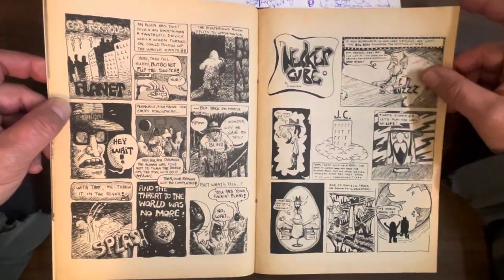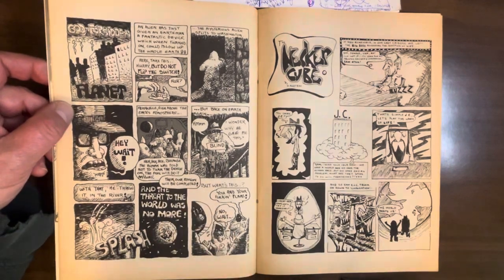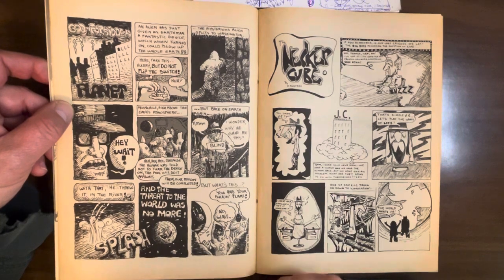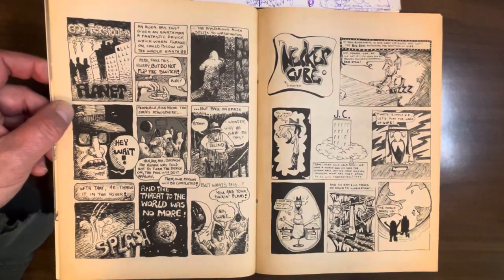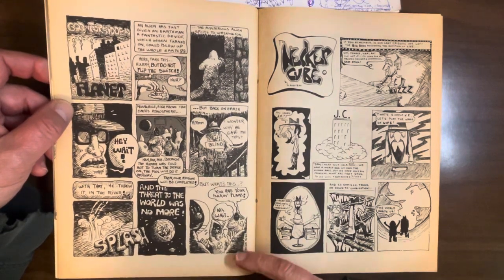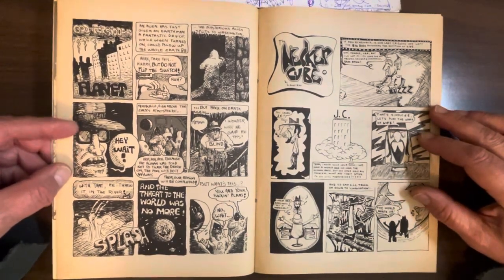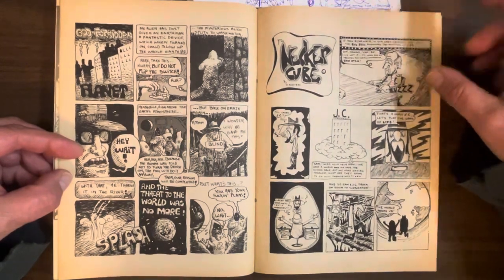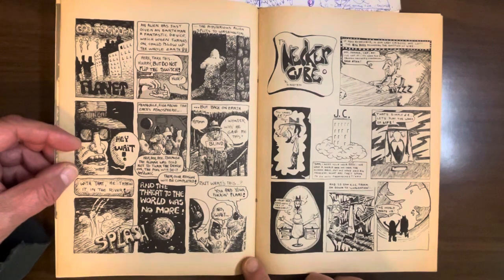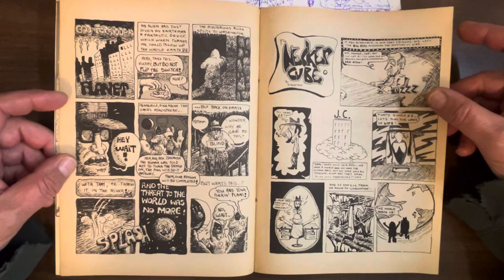Here we have God Forbidden Planet by Hector Tellez. These aliens give a switch that will blow up the whole Earth to this blind guy, and say don't flip the switch. They're basically relying on human nature — they figure if they give someone on Earth the switch and tell them not to flip it, they'll do it. But this blind guy just throws it in the river, and the threat to the world was no more. So the aliens who set it up are about to get their asses kicked. Pretty goofy, but I kind of like Hector Tellez's raw style. If he was a better writer, I think it would be a really great style for a funny strip. He definitely puts in the detail and the work. I'd like to see more of Hector Tellez and how he developed. Apparently he's in some Dr. Wortham's Comics and Stories in the late 70s.